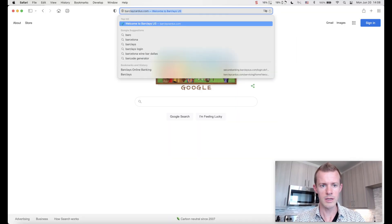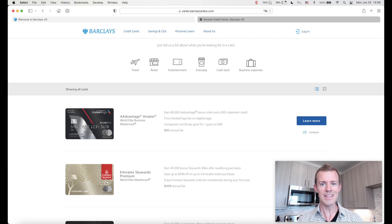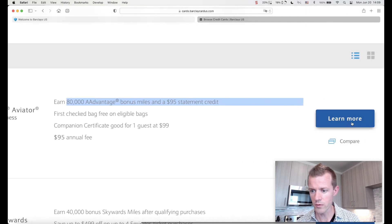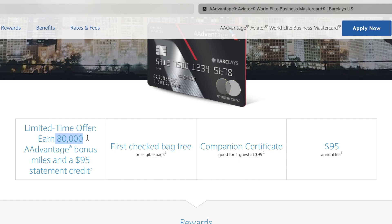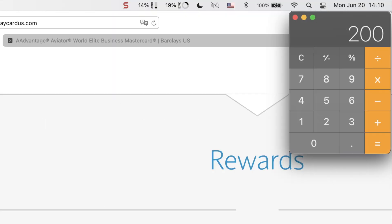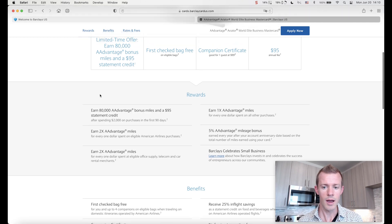We're going to go up here to barclaycardus.com and then down to browse credit cards. The card I want is right here at the very top — the Advantage Aviator World Elite Business Mastercard with the 80,000 mile bonus and $95 statement credit. This is one of the best offers I've ever seen on this card because not only is there a big bonus plus the statement credit, which entirely wipes out the annual fee in the first year, but it also only requires a $2,000 spending requirement in 90 days. That's roughly $667 per month — very easy to meet with my regular business expenses.